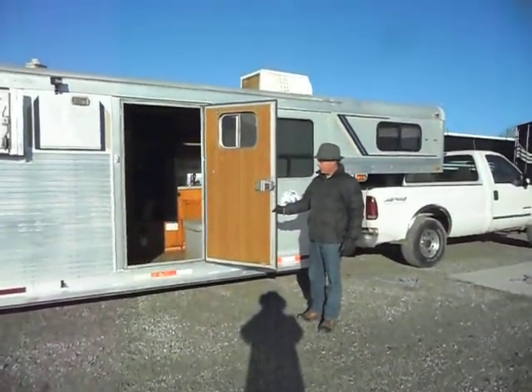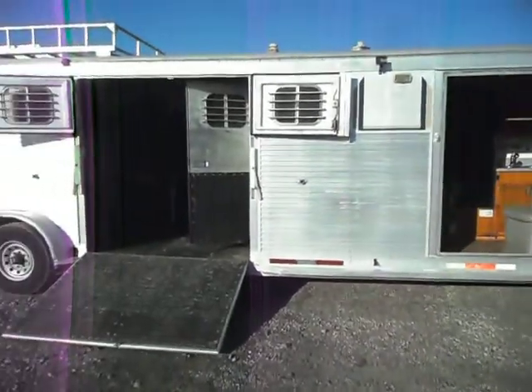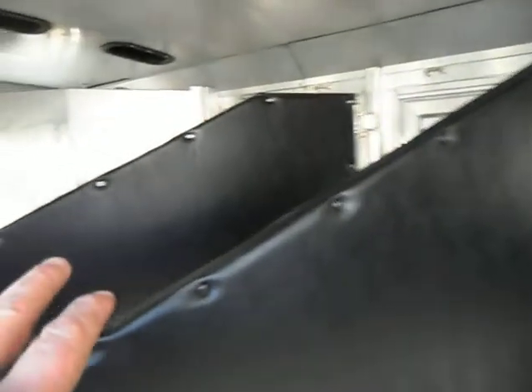She's all aluminum, she's beautiful, she's straight with heat and AC, and 110-volt accessories. Come on up — we're going to step inside the back of this trailer and give you an inside tour first. Coming in here, you can see we have four stalls in this trailer: one, two, three, and four.